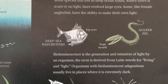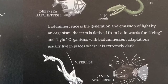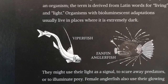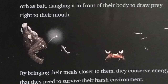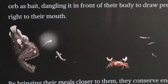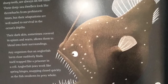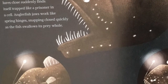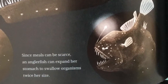Adaptations: Some species that live deep in ocean zones where there is little or no light have evolved to have large eyes. Some, like the female anglerfish, have the ability to make their own light — this is called bioluminescence. Female anglerfish use their glowing orb as bait, dangling it in front of their body to draw prey right to their mouth. By bringing their meals closer to them, they can conserve energy needed to survive in the harsh, cold environment of the deep. Anglerfish are called the sea devils of the deep for their gaping jaws and razor-sharp teeth, and they're always on the hunt. These deep-sea dwellers look like a throwback from prehistoric times, but their adaptations are well suited to survive in the ocean's depths.